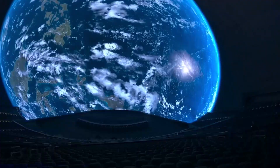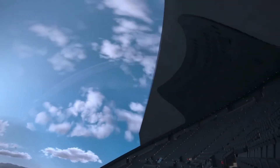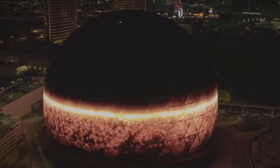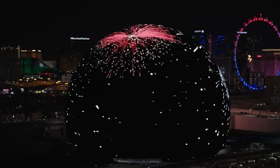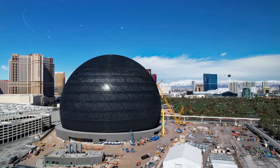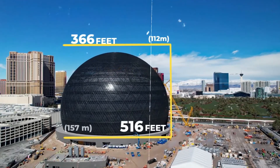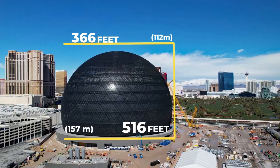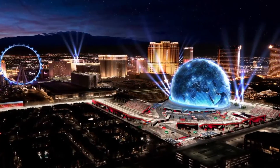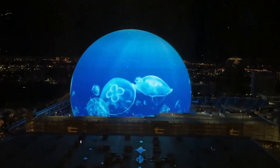To support the Sphere's modern LED screens and audio equipment, a strong 730-ton steel frame inside the dome was needed. This interior serves as the framework for the world's largest high-resolution display, offering an unparalleled sensory experience. With a height of 112 meters and a width of 157 meters, it dwarfs the surrounding buildings, making it the largest spherical structure in the entire world. The exterior alone spans three football fields, giving a large canvas for its dazzling visual displays.